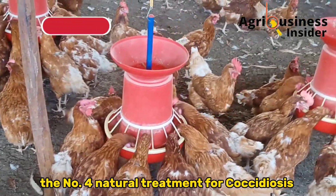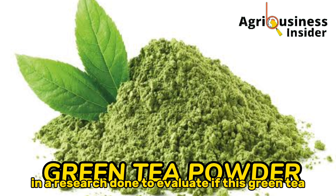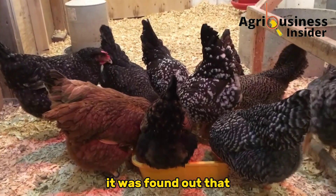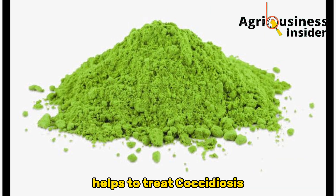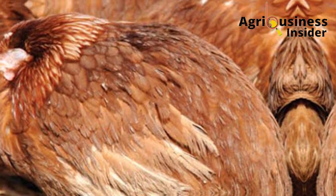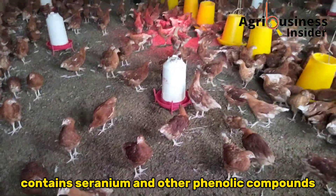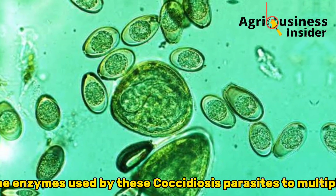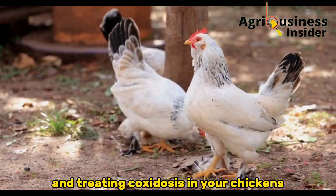The fourth natural treatment for Coccidiosis is green tea extract. In research done to evaluate if green tea extract can kill Coccidiosis parasites in chickens, it was found that adding 0.4 grams of green tea extract per kilogram of chicken feed helps to treat Coccidiosis. Green tea extract contains selenium and other phenolic compounds that destroy the enzymes used by these parasites to multiply, killing them off.